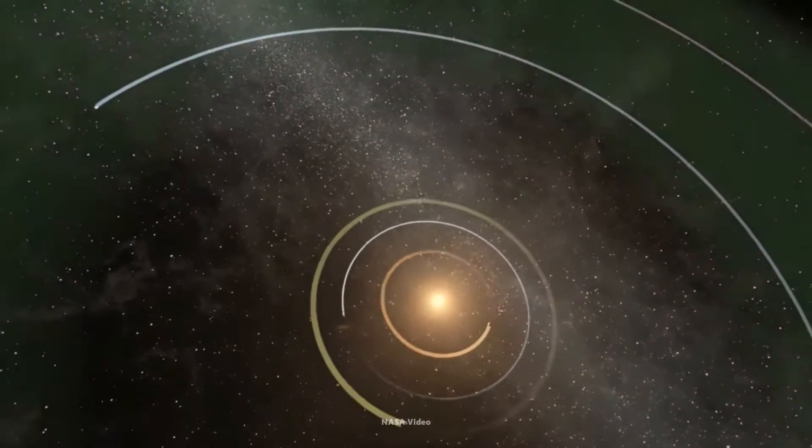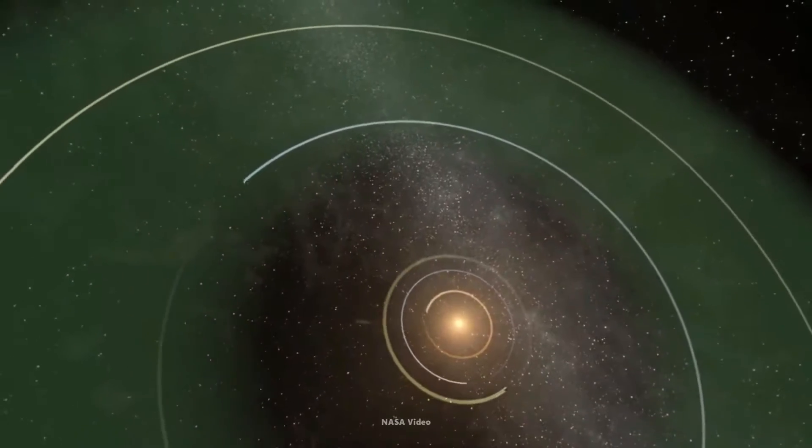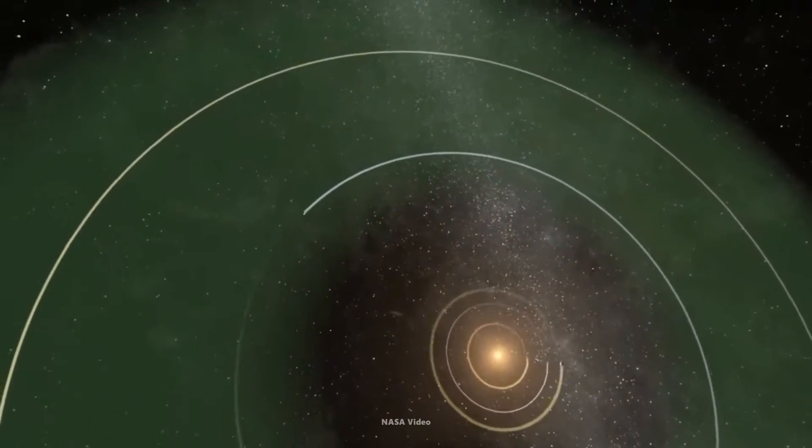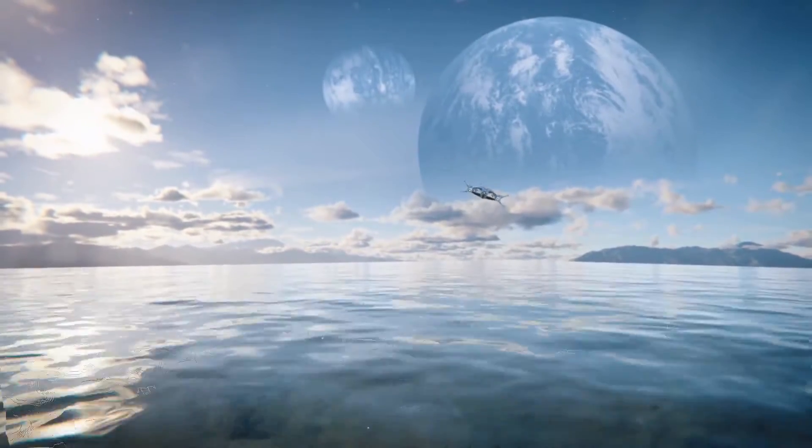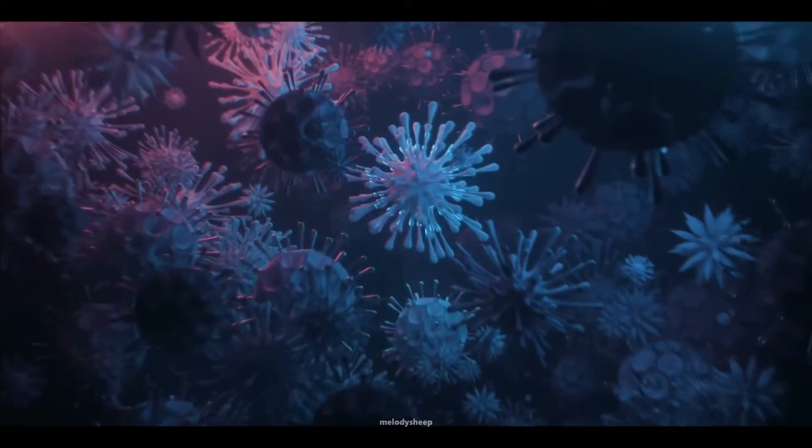But here's the kicker: Kepler-452b resides in what scientists call the Goldilocks zone of its star. That means it's at just the right distance to potentially support liquid water on its surface, a crucial ingredient for life as we know it.